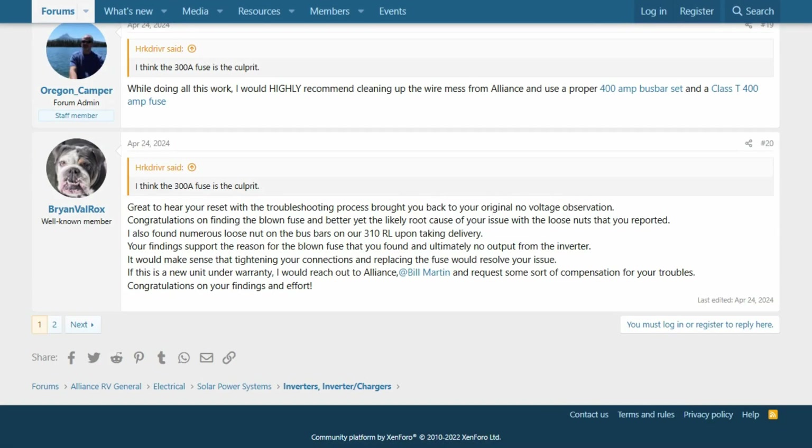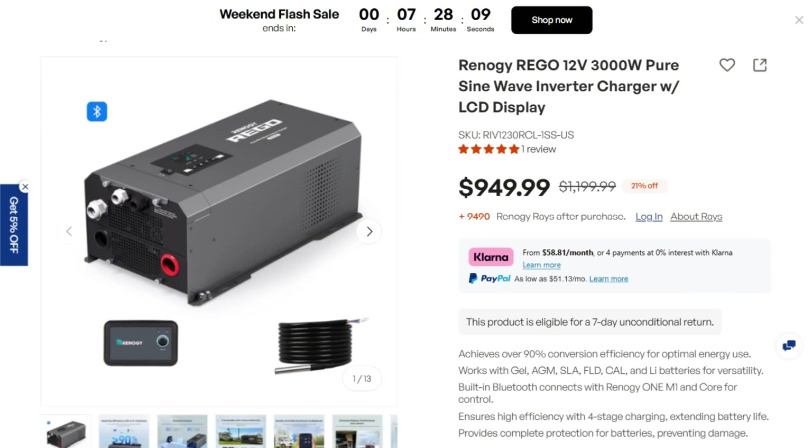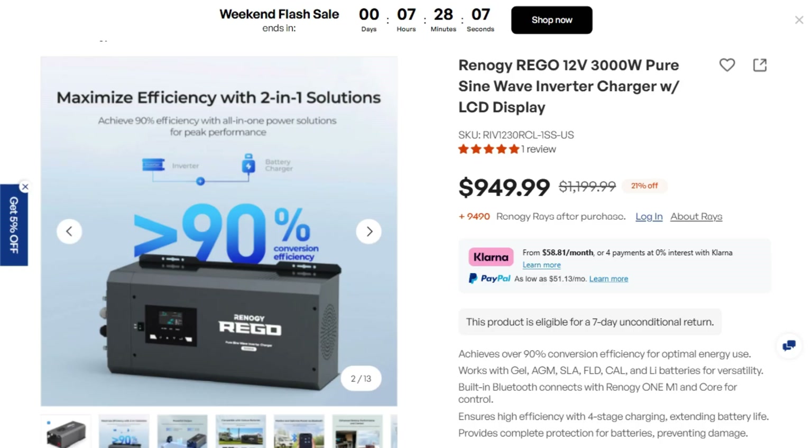But here's the problem. At $950, this costs 32 cents per watt. That's premium marine inverter territory, but without the bulletproof reliability. You're paying top dollar for what appears to be mid-tier durability.